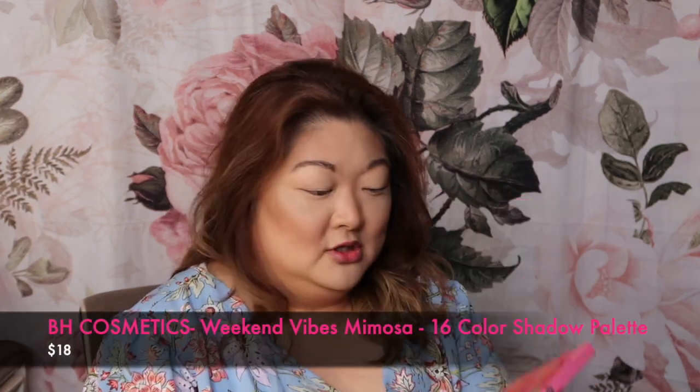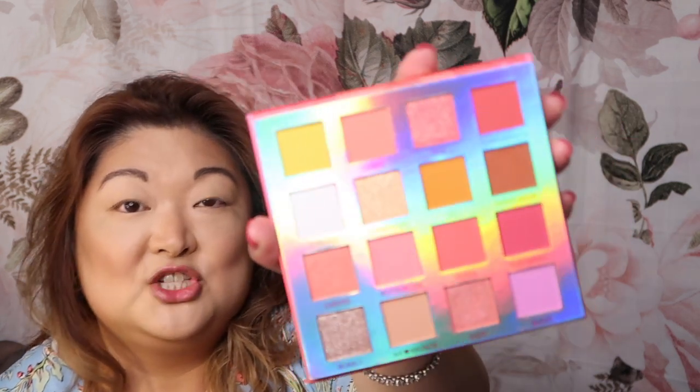We're going into some of these new BH Cosmetics palettes. This one is called Belgian Waffle — they all have a brunch theme, which I love. It's a bronzer and highlighter palette. Then we have Bellini, which is a beautiful peach blush palette with six different shades of peach. And then this is the eye palette called Mimosa — that's what we're going to work on today. It has a mirror; those are all of the shades. I'm going to start with 'We Brunch,' a light tan color, as a transition shade.